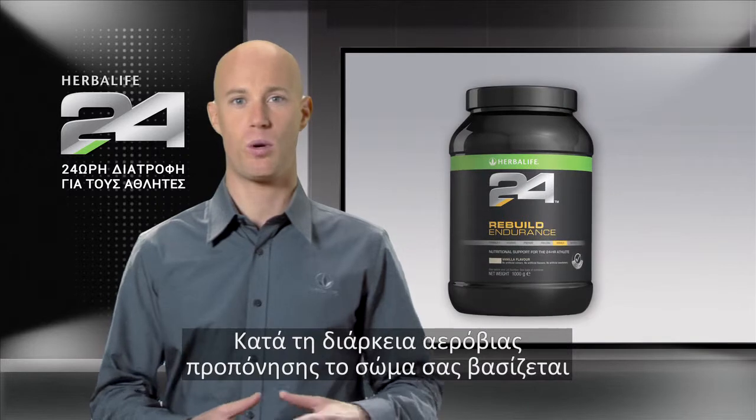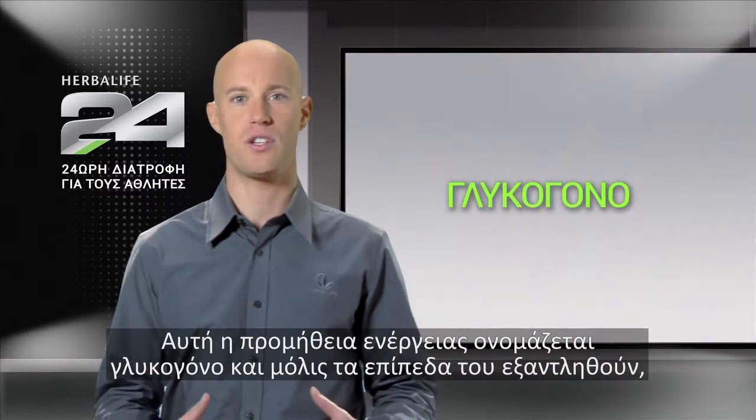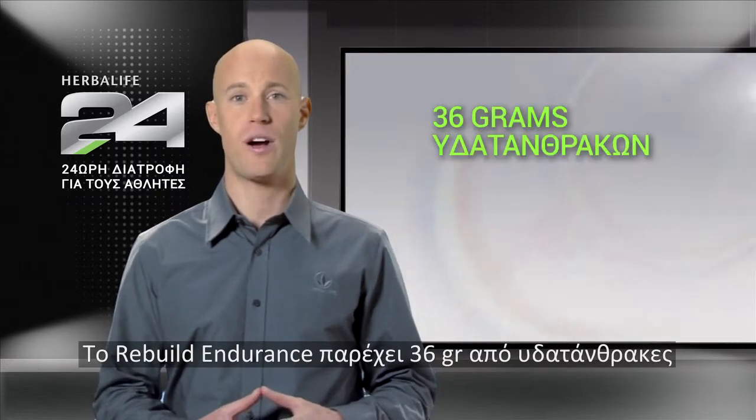During an aerobic workout, your body relies heavily on its internal muscle carbohydrate stores for energy. This supply is called glycogen, and once its levels are depleted, they must be replaced by consuming carbohydrates. Rebuild Endurance provides